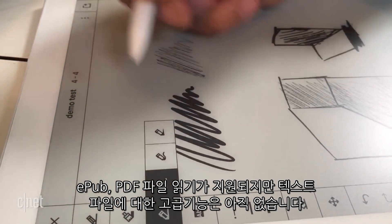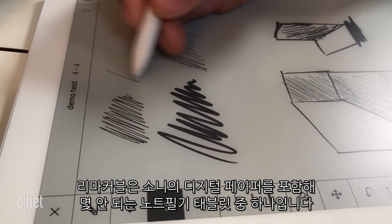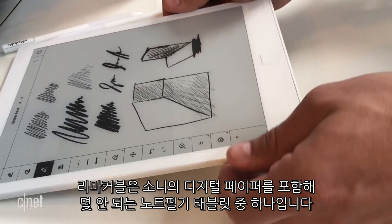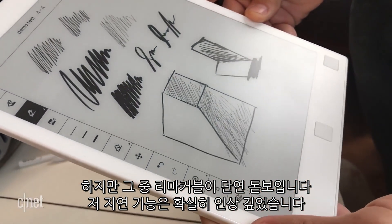It also reads EPUBs and PDFs, but it doesn't do advanced markup on text files yet. It's one of only a couple of large note-taking e-ink tablets on the market, including Sony's digital paper, but Remarkable claims it's the best.